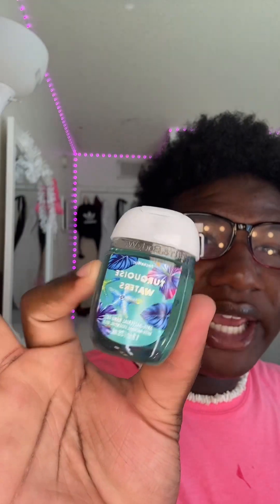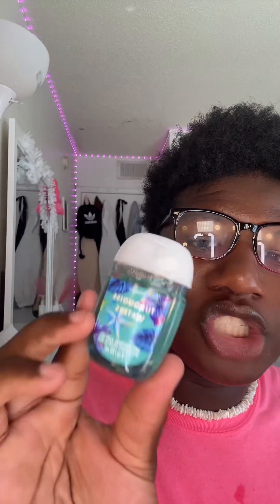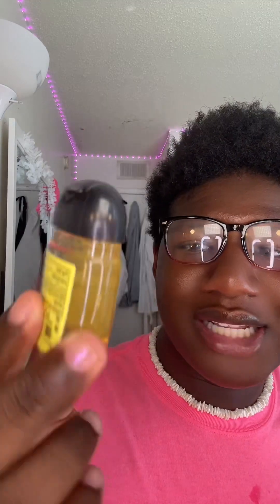Look what I got — Turquoise Waters! They bring this scent out every year. I first got this back in 2018 and it is so good. The packaging is so freaking pretty. Next, y'all know I love this one — I got the shower gel, the body lotion, and the body spray in Iced Lemon Powder. The packaging is kind of plain, there's not even a lemon on it, but it smells so good.